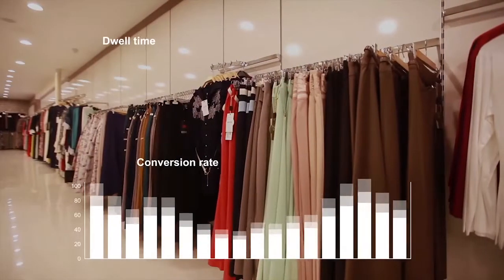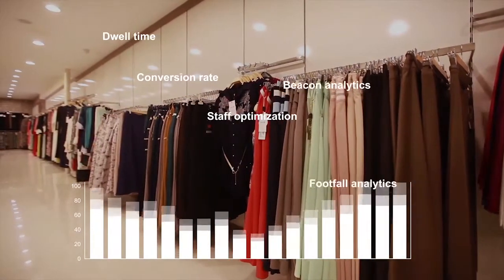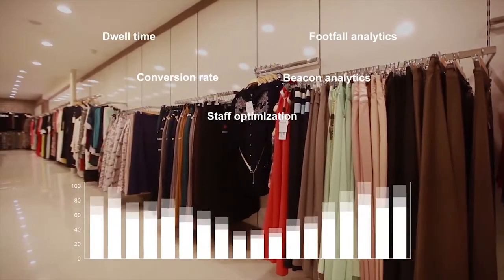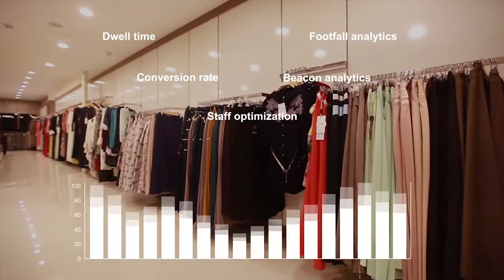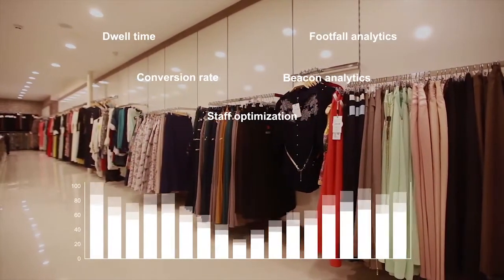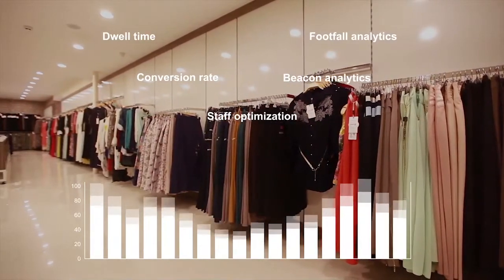In order to garner actionable insights, retail businesses small and large are incorporating analytics into their operations. In-store analytics helps them to make informed decisions using data gathered from the store.